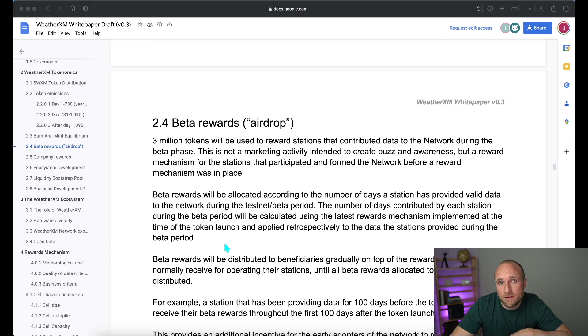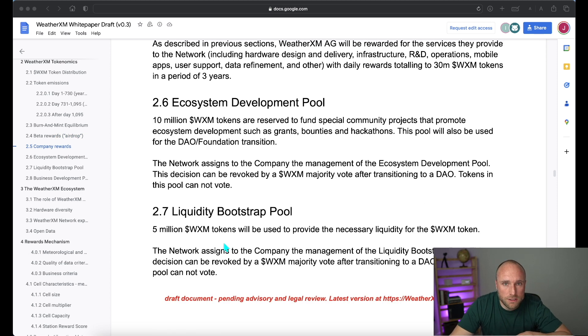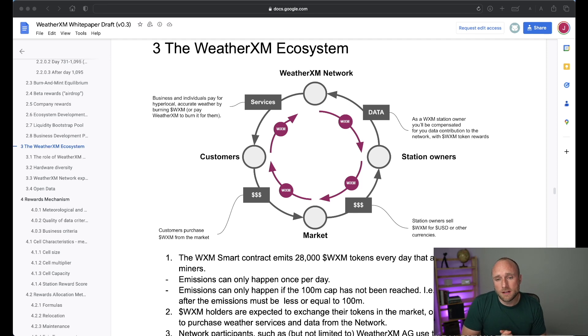They then give detail on the beta rewards airdrop — 3 million WeatherXM tokens rewarded to early weather station owners. The ecosystem diagram shows how different parties relate: as weather station owners, we provide weather data to the network and receive WXM tokens in return. Customers purchase weather data using WXM tokens, sending those tokens to the WeatherXM team in exchange for the data. This essentially creates a buy-sell market where station owners are selling tokens to future customers, creating a market of buyers and sellers for WXM tokens.